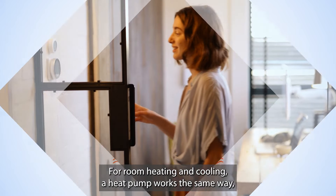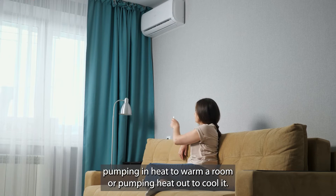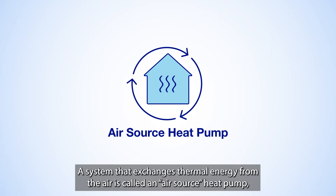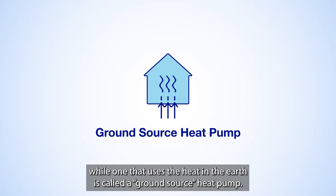For room heating and cooling, a heat pump works the same way — pumping in heat to warm a room or pumping heat out to cool it. A system that exchanges thermal energy from the air is called an air source heat pump, while one that uses the heat in the Earth is called a ground source heat pump.